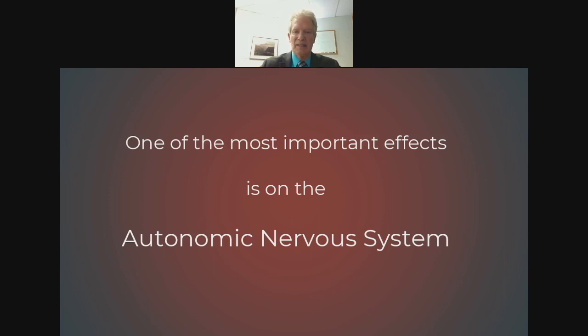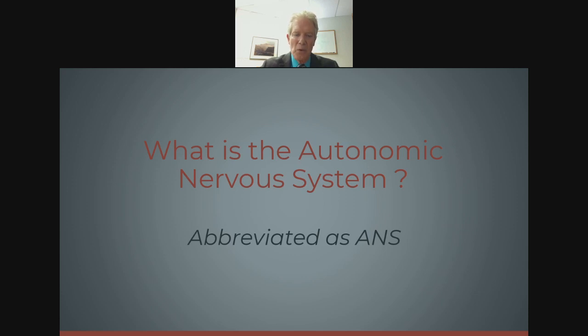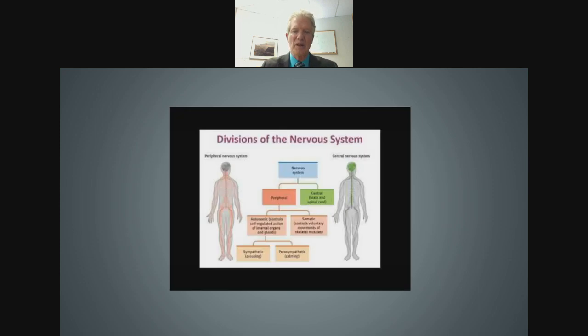If colored light has an effect on your nervous system, which part does it affect most? The part called the autonomic nervous system — commonly referred to as the ANS. Let me take some time to explain what the autonomic nervous system is.